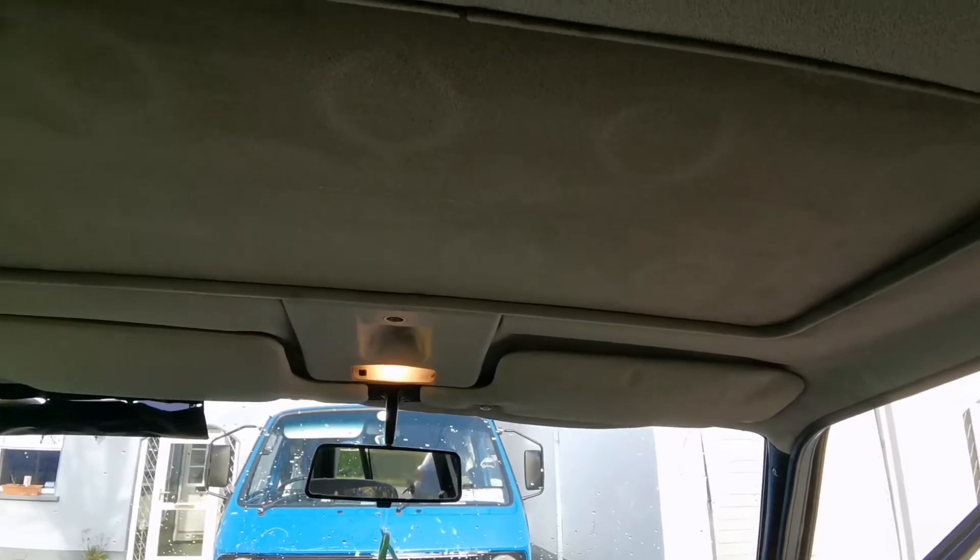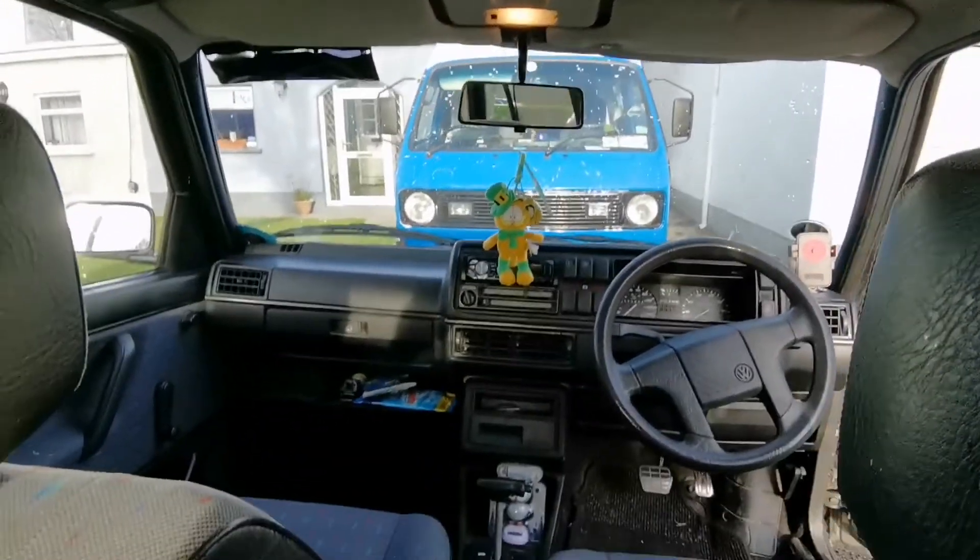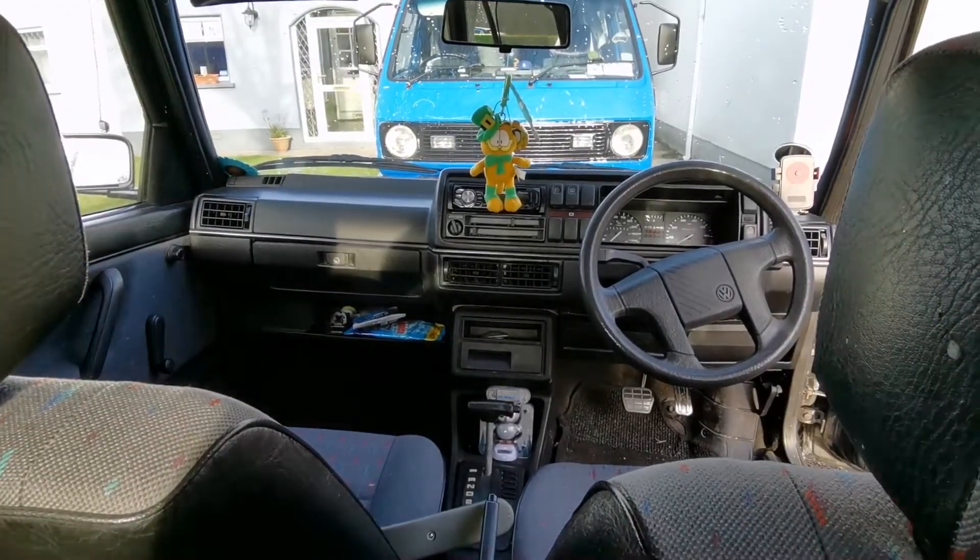The door speakers are adequate — not amazing, but a lot better than the alternative. This car also has a sunroof, though unfortunately it doesn't work at the moment. It's one of those things I have to get around to fixing. So let's show you what the boot looks like.